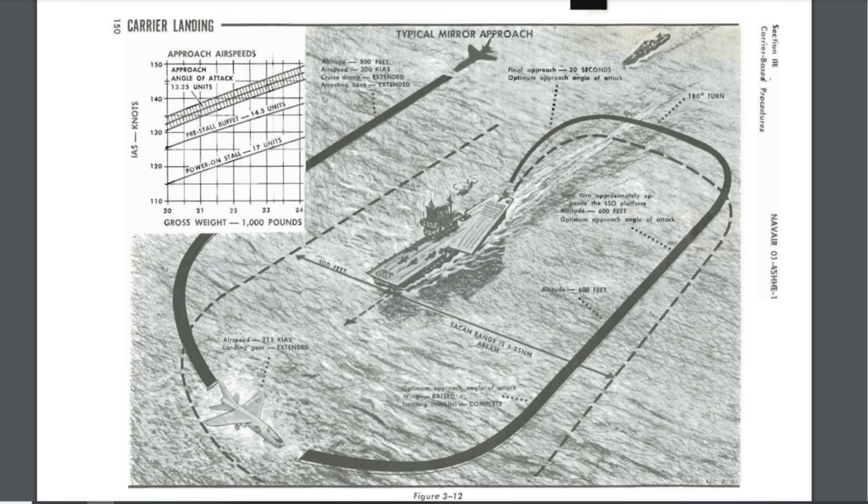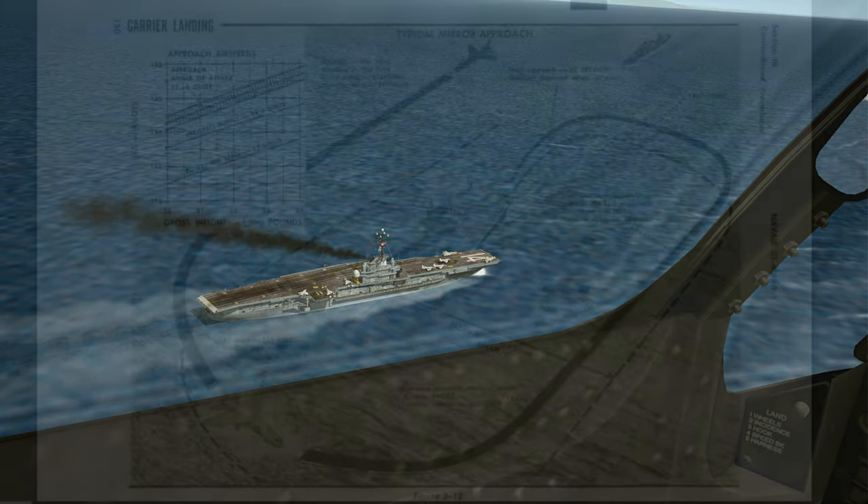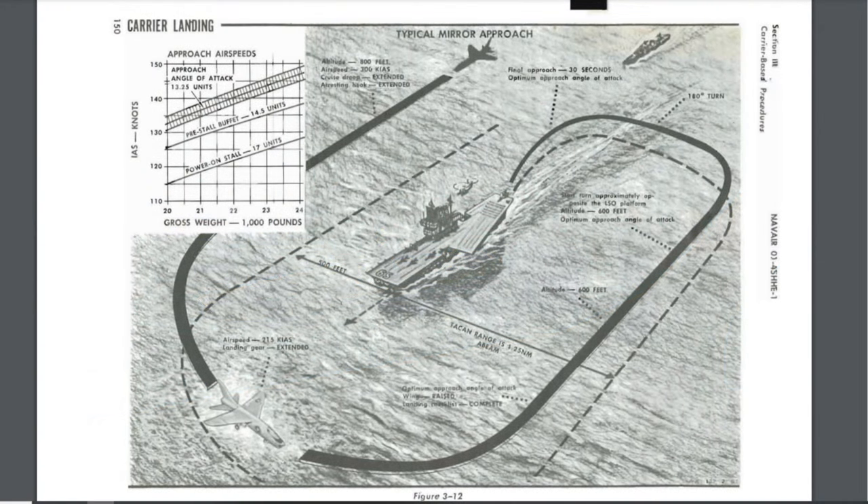We'll make our approach past the starboard, or right, side of the ship at 800 feet with the tailhook extended. The manual specifies 300 knots, though I usually take it at 350. 300 knots is a pretty standard speed at the break for most aircraft, but pilot recollections put the range anywhere from 300 to 350 in the real world. Sometimes veteran pilots would pull full afterburner breaks at well above 500 knots — no need for that kind of showboating today. As we pass the carrier, we want to be far enough away to look down and check for a clear deck and spot any aircraft already in the pattern.